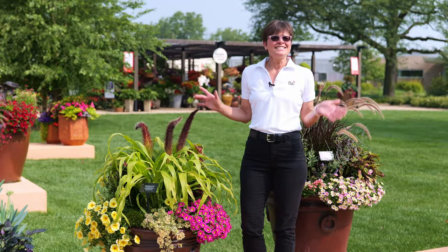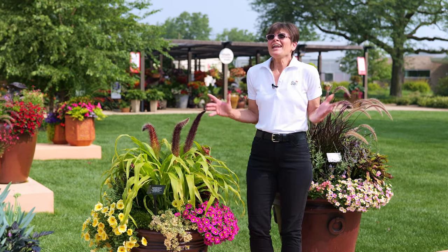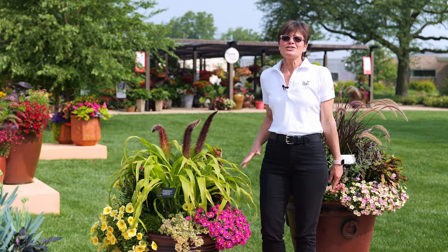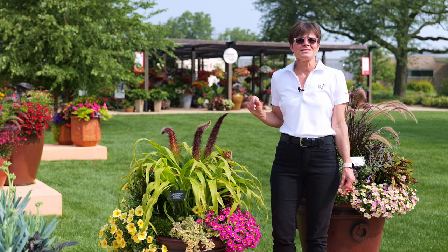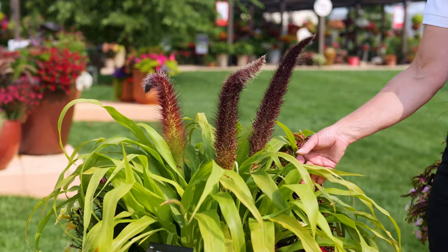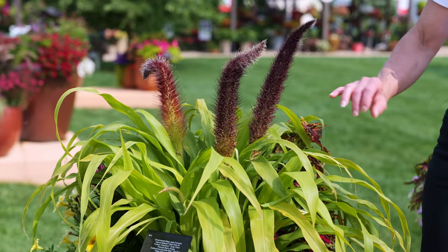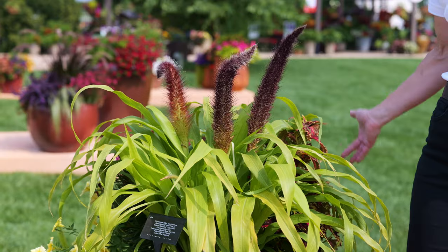How about a container that has a different design style — one with a little bit of everything, because you just can't decide what to put in? So when you have that, you can enjoy a trip around the world. Let's start at the top: the Millet Jade Princess. What do I love about this? Color without flowers — gorgeous chartreuse foliage with those mahogany plumes, which goes with just about everything.